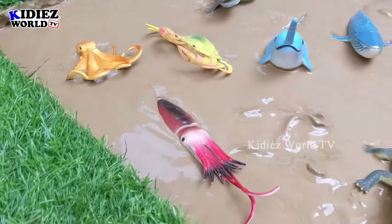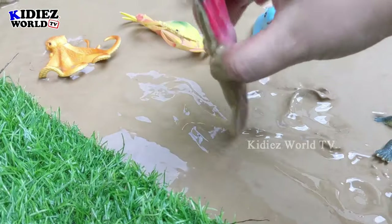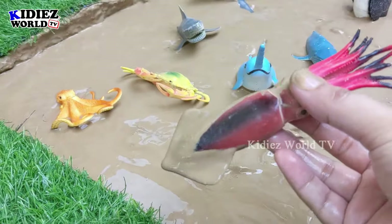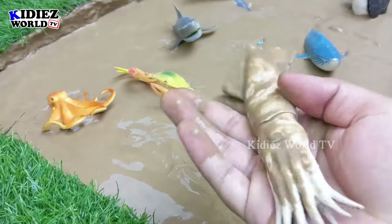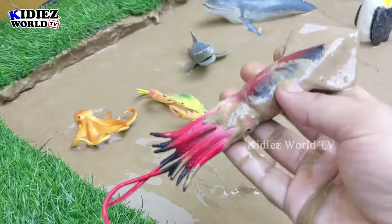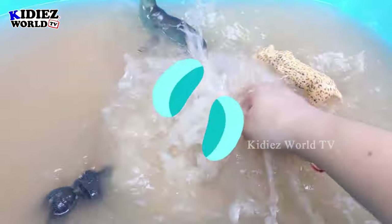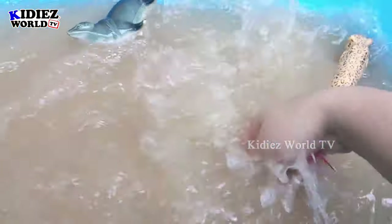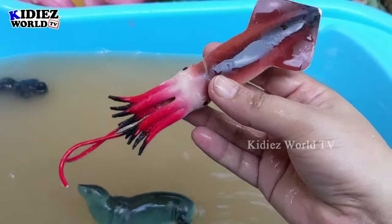Let's go and grab another sea animal — which is a skirt. Just look at this extraordinary big ocean animal we have here. This is how it looks like, and this skirt is very muddy, let's wash him. Here we go, the skirt is clean!